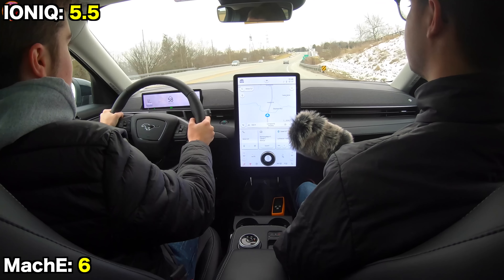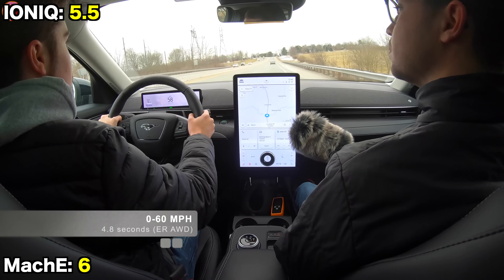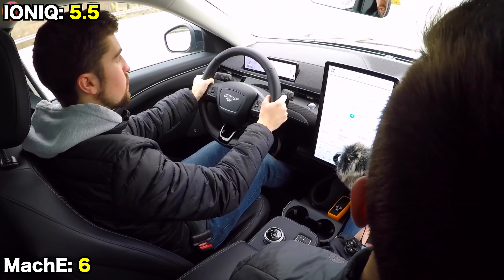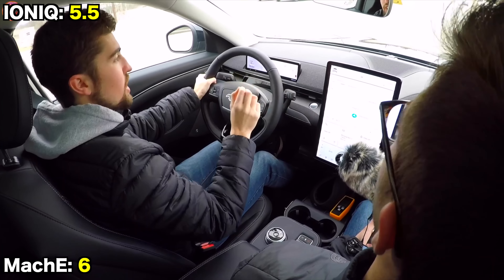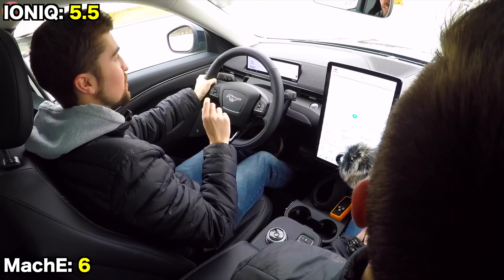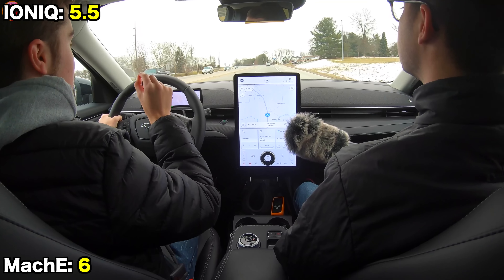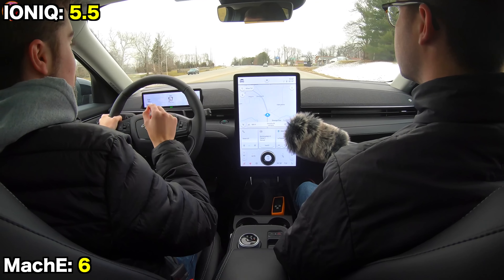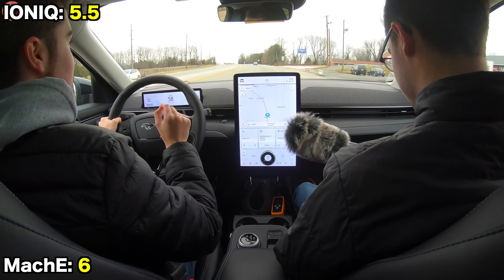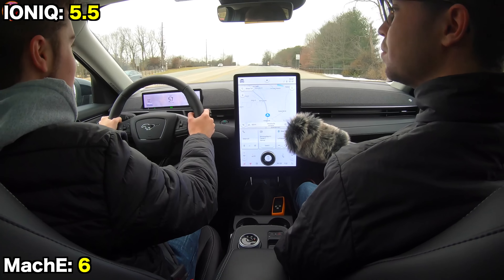The Mach-E with extended range and all-wheel drive achieves 4.8 seconds 0-60 — the fastest combination currently available. There's also a GT version coming, with a GT Performance Edition estimated by Ford at 3.5 seconds 0-60. But 4.8 seconds is already very fast.